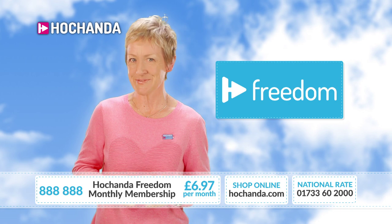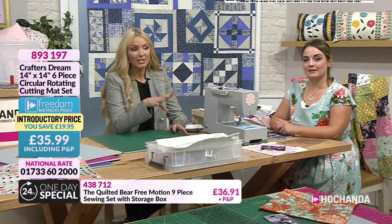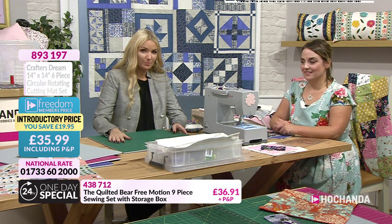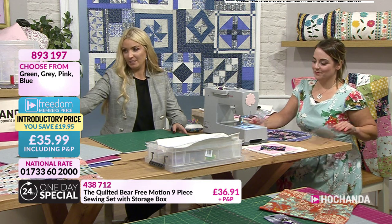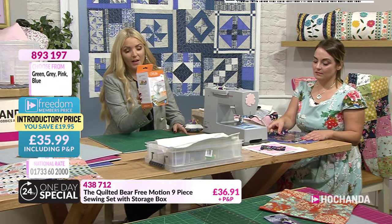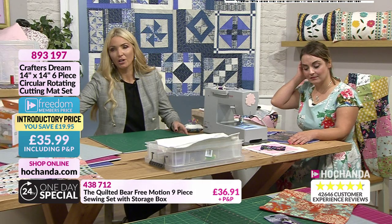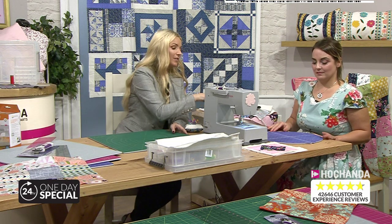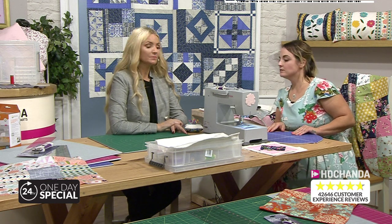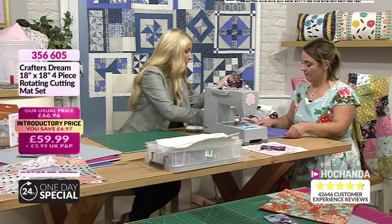Because we're in the Ready Set event, there are freedom savings on everything this hour. There's also the giveaway — any purchase made this hour enters you to win a sewing machine light worth 30 pounds; the winner will be announced at the end of the show. Now returning to the mats — Kerry is on the 18-by-18 rotating cutting mat.